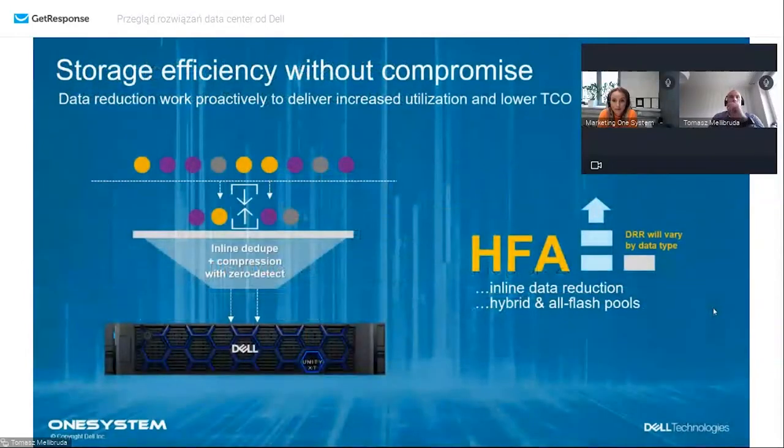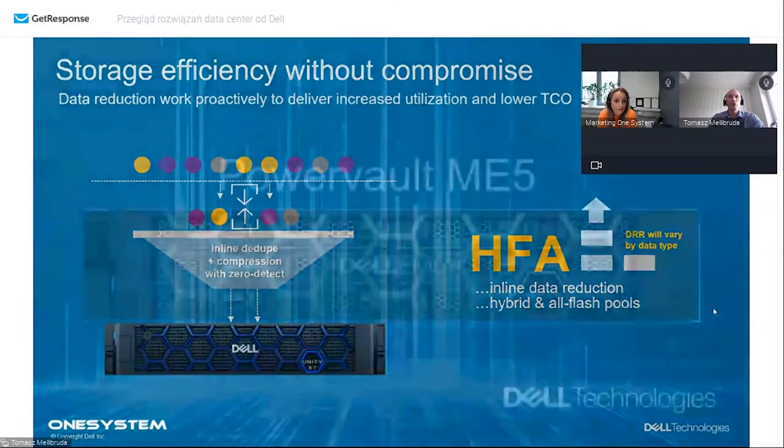Druga zasadnicza funkcjonalność to redukcja danych na wszystkich nośnikach. Do tej pory na Unity można było uzyskać redukcję danych tylko na pulach flashowych lub macierzach w 100% flashowych. W tym momencie system będzie redukował dane na każdym nośniku - na dyskach SASowych, hybrydowych, nearline. Jest tylko taka notka, że 10% musi być nośników flashowych, żeby system mógł zacząć deduplikować dane na całej puli dysków talerzowych.